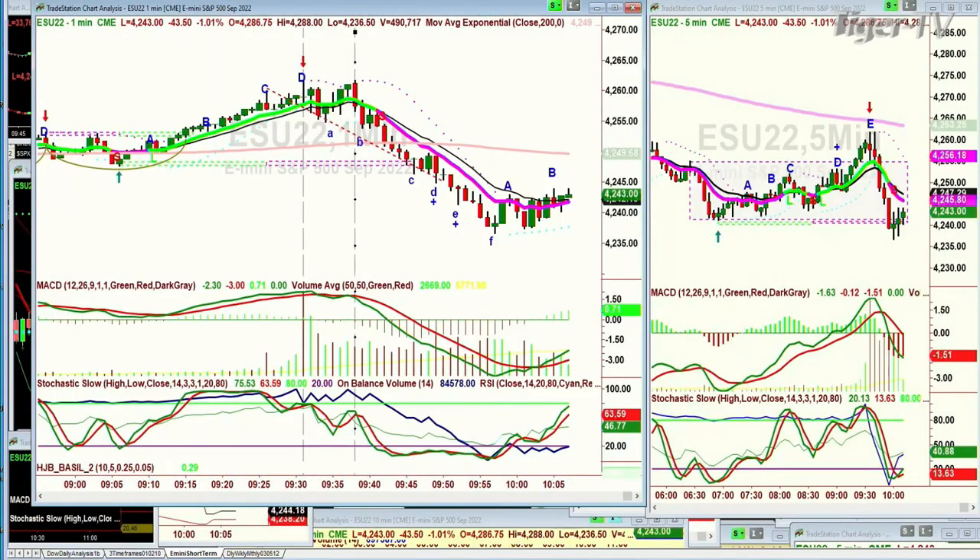Hello everyone, Basil Chapman. This is the Tiger Technician Hour for Friday the 19th of August, and we are looking at the S&P. This is the E-mini right now, down 43. It's very nice, and in peak D is the Chapman Wave methodology buy signal to buy mode.